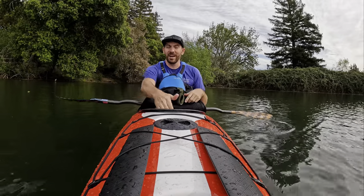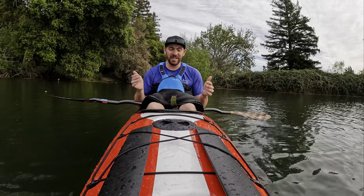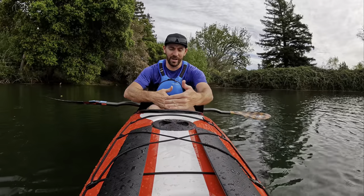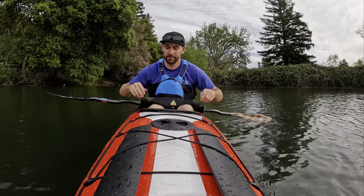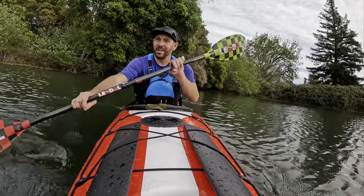For somebody with long legs who values additional cockpit length and width — I can paddle this with my knees up, no problem. With a 34-inch inseam I still have about eight inches before my shins hit the deck.